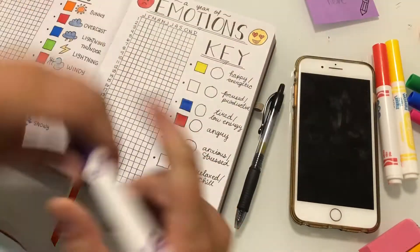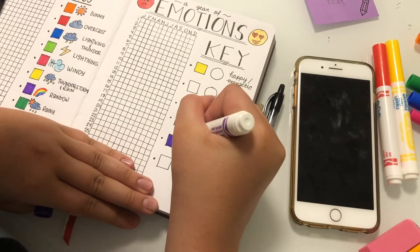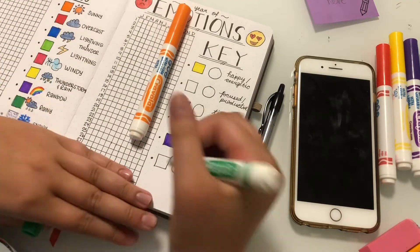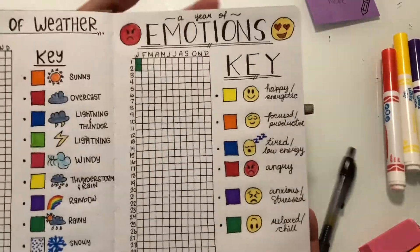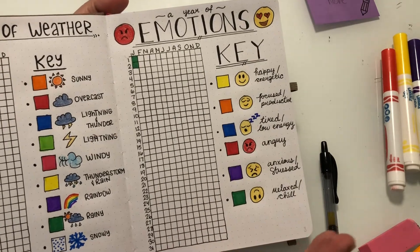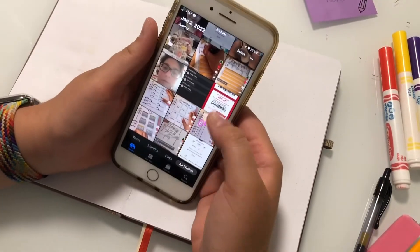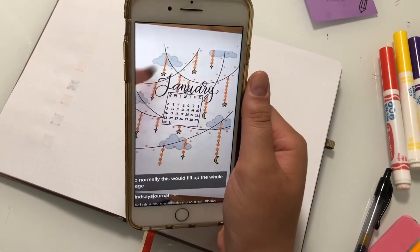Anxious or stressed should be purple. Some colors just have a feeling - when you see yellow you're happy, red is usually angry, blue is usually tired or relaxed. So focused and productive gets orange, relaxed and chill gets green, happy gets yellow - really simple, just a happy face. There's my year of emotions - I'm actually obsessed with this page. I can't believe it turned out this good considering all the mistakes, but I really love the overall outcome and I'm very excited to have finished these two pages.